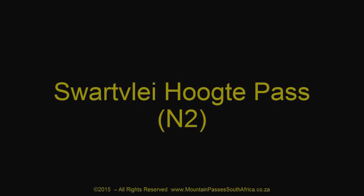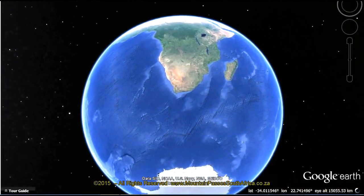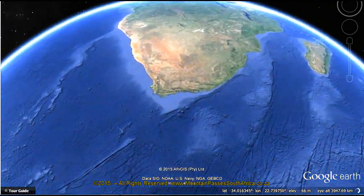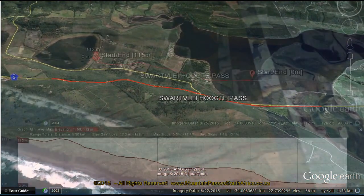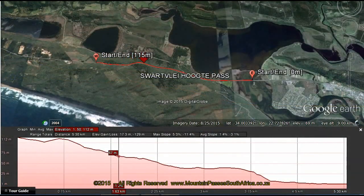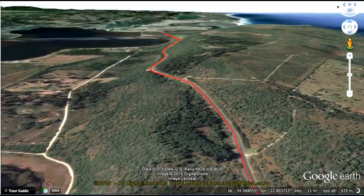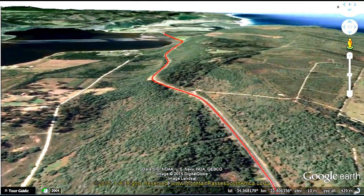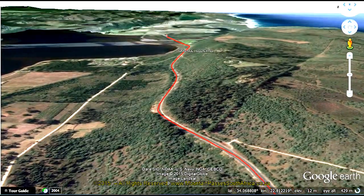The Swartvleij-Wuchte Pass is an easy tired pass on the N2 between Wilderness in the west and Sedgefield in the east, offering sweeping views over Swartvleij, a large semi-saline lake, forming one of the many lakes in this region with the typical transparent onyx-coloured water. The pass is 5.4km long and descends 115m to cross the estuary via a low-level bridge at sea level.